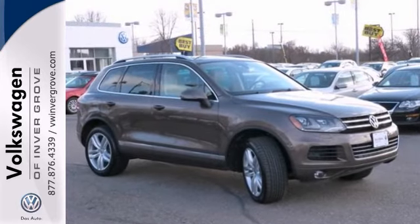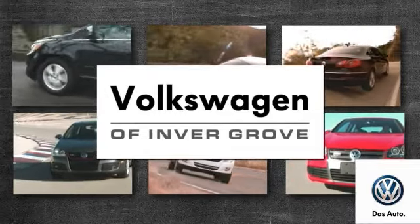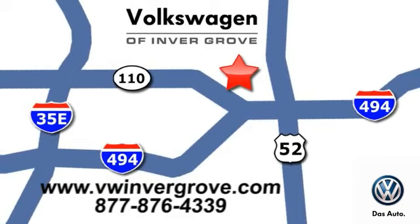Come take it for a test drive. Volkswagen of Inver Grove — it's better here and we'll prove it. We are conveniently located at 1325 50th Street East in Inver Grove Heights, Minnesota.